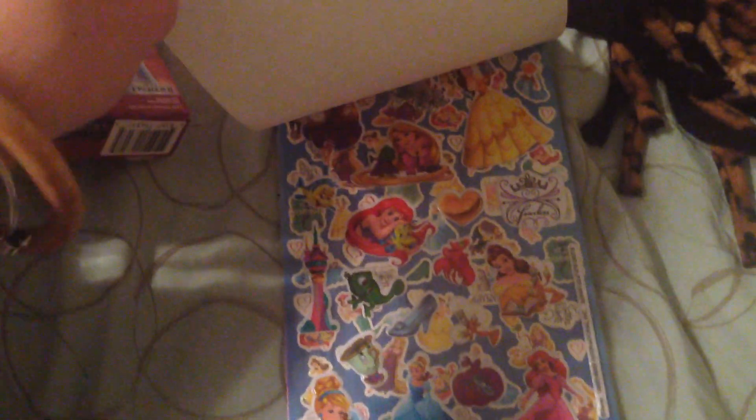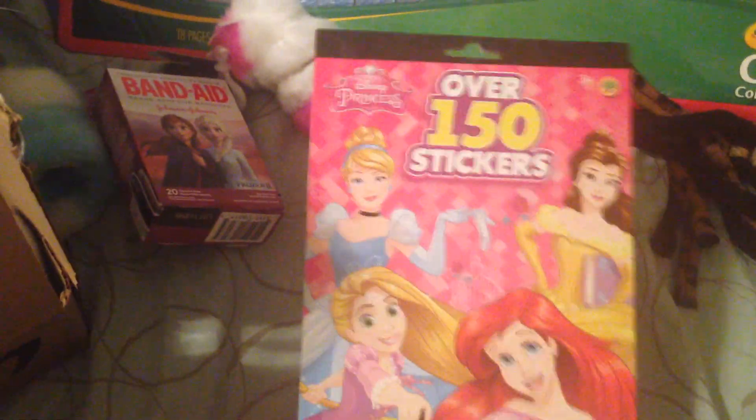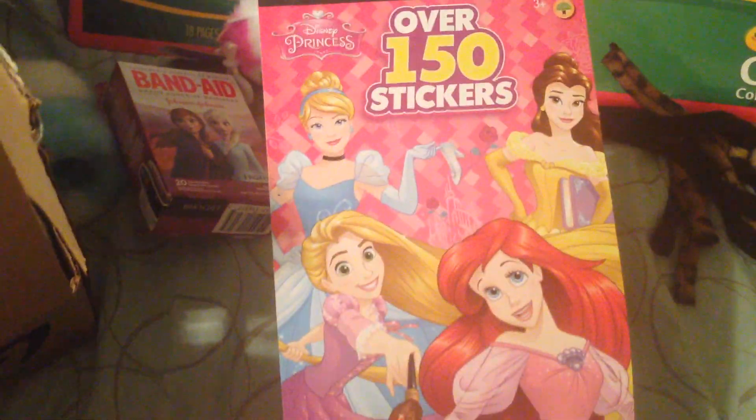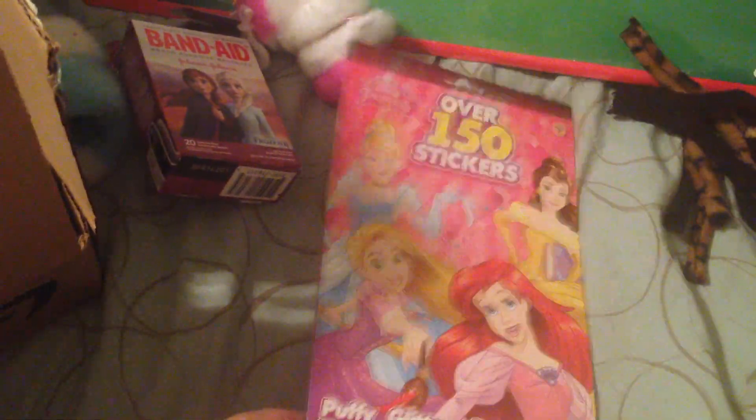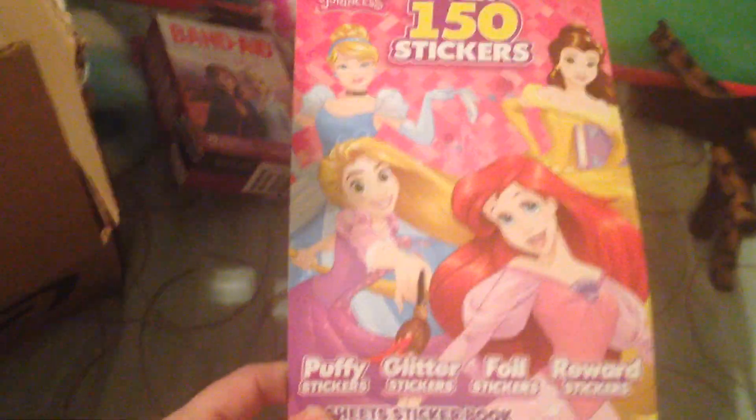Next I got her one of these packs of stickers from the dollar store. It's got puffy stickers, glitter stickers, and all sorts of different princess stickers. She loves stickers just as much as coloring and Band-Aids, so I wanted to get her a bunch more so she could do whatever she wanted with them.